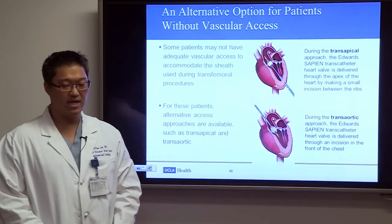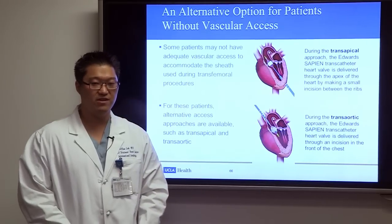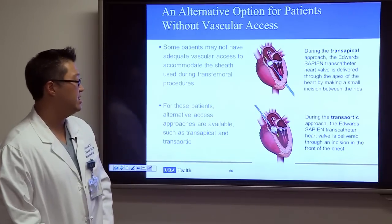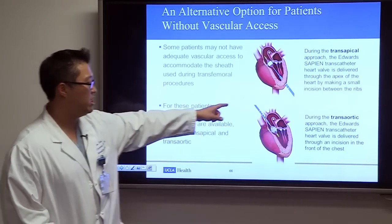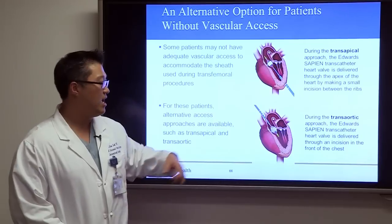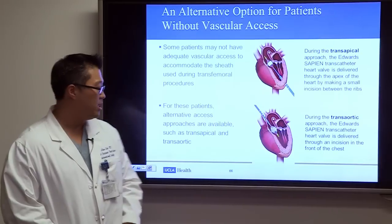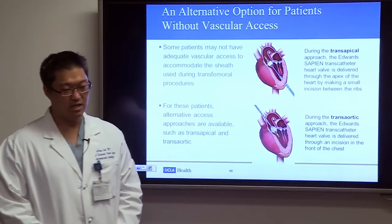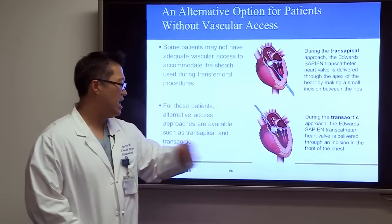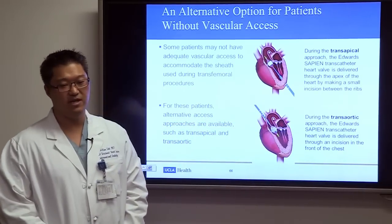For patients who cannot have transfemoral delivery of the Sapien valve, there are alternative access sites. The most common is the transapical approach, where the surgeon makes a small incision on the left side of the chest, exposes the left ventricular apex, and delivers the sheath and valve through the apex. Another option is the direct aortic approach, where a suprasternal sternotomy provides access to the ascending aorta.